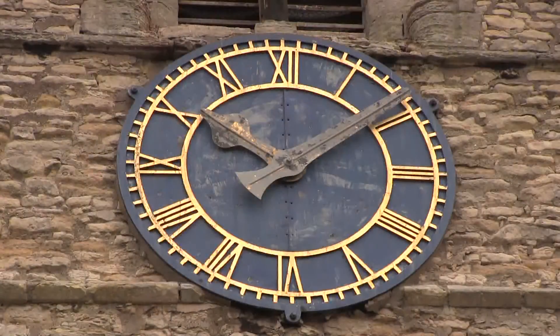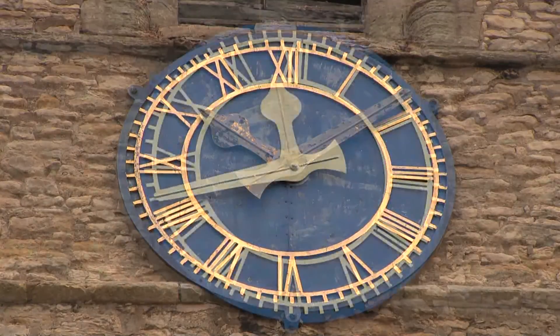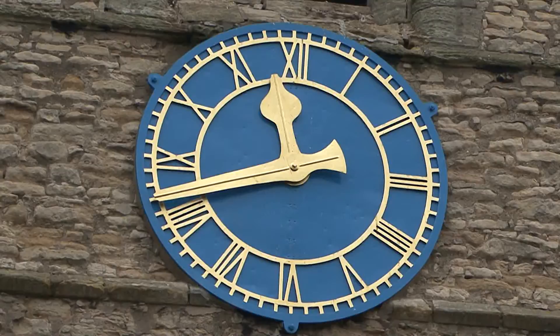Every clock face that you can see on the tower is approximately 1.52 metres, or five feet, in diameter. A new clock face was installed in 1936 and has been repainted during the 2014 restoration.